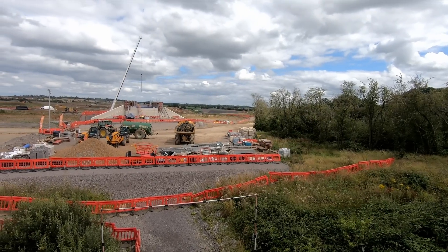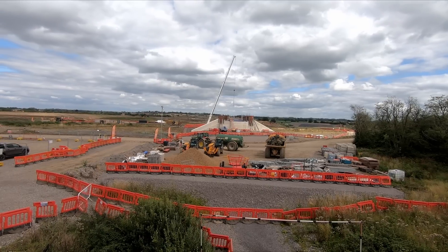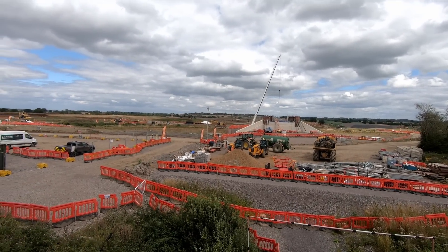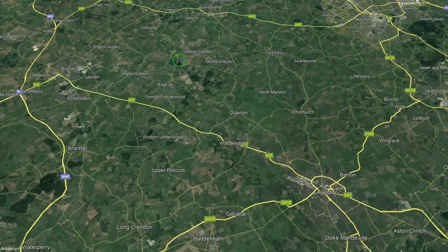There is still some work left to do on the HS2 bridge structure, but once that work is complete, the site will be handed to East-West Rail teams, with the handover expected later this year. Once the bridge is complete, EWR teams can finish the embankments leading up to the bridge and lay rails for EWR over the top.